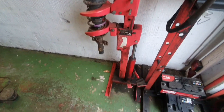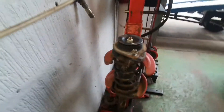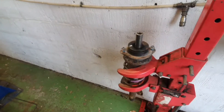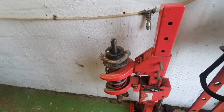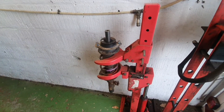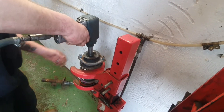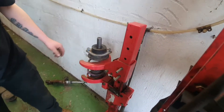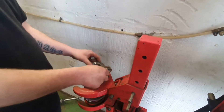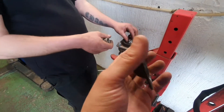A bit of a beast this thing isn't it — spring compressing station. So what do you need off this then? Just the top — the rest of it's new. So you've got to reuse that. That's all you wanted. I can paint it, I can do that for you.